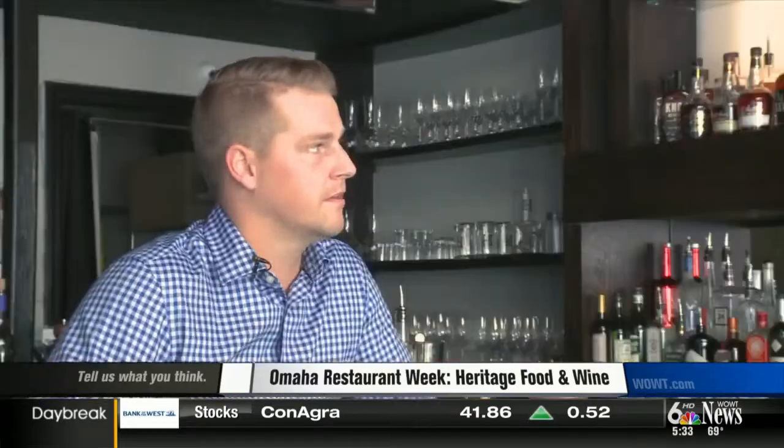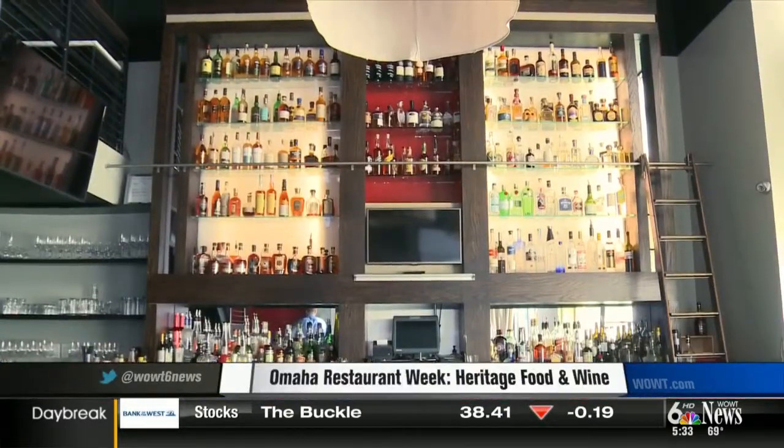We want people to try our drinks. We want people to get in here and ask questions about different whiskeys and not feel intimidated by it at all.